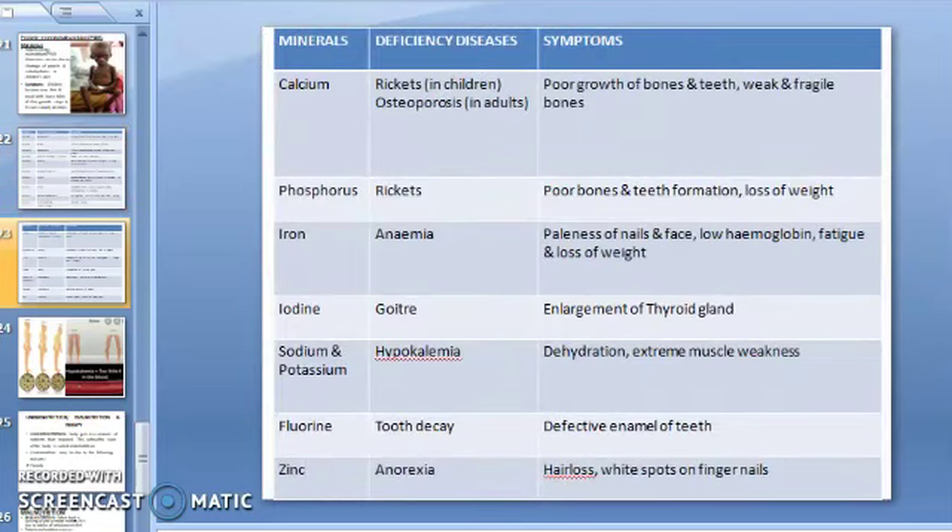Now, mineral deficiency diseases and their symptoms. Calcium deficiency causes rickets in children — just like vitamin D deficiency — and osteoporosis in adults. You can see the image showing rickets in children and osteoporosis in adults in the diagram.